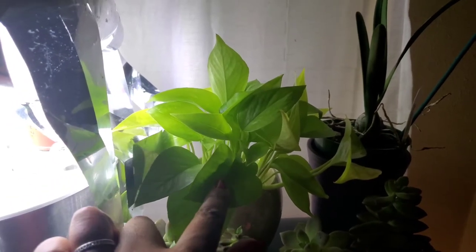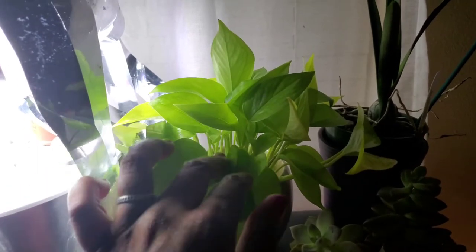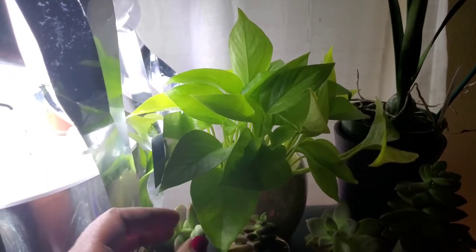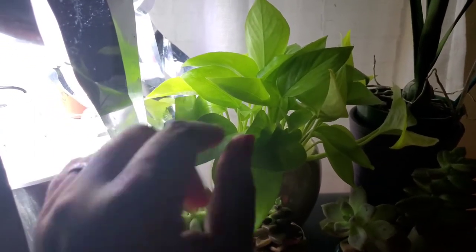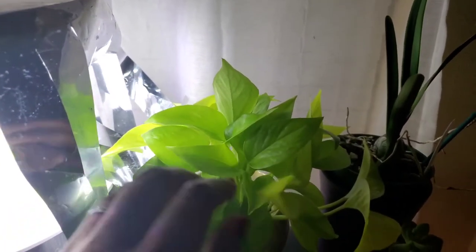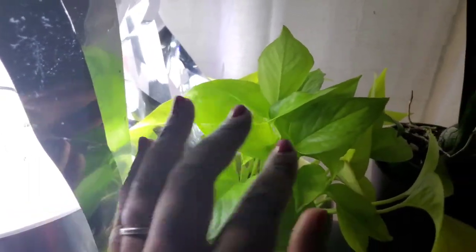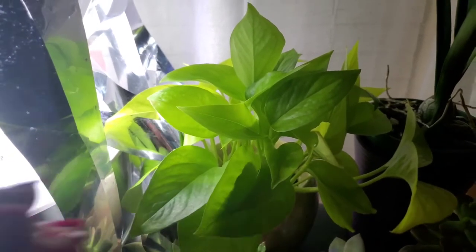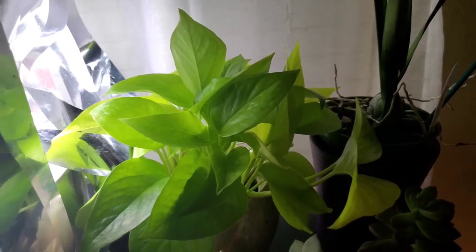Here I have my neon pothos — I was calling it lemon lime but the correct name is neon. I moved it down here by the Aerogarden because some of my leaves were getting a little darker, which I've read is normal with age since my new growth is still coming out really light. This is a north-facing window but it's really bright and open with no trees in the backyard.